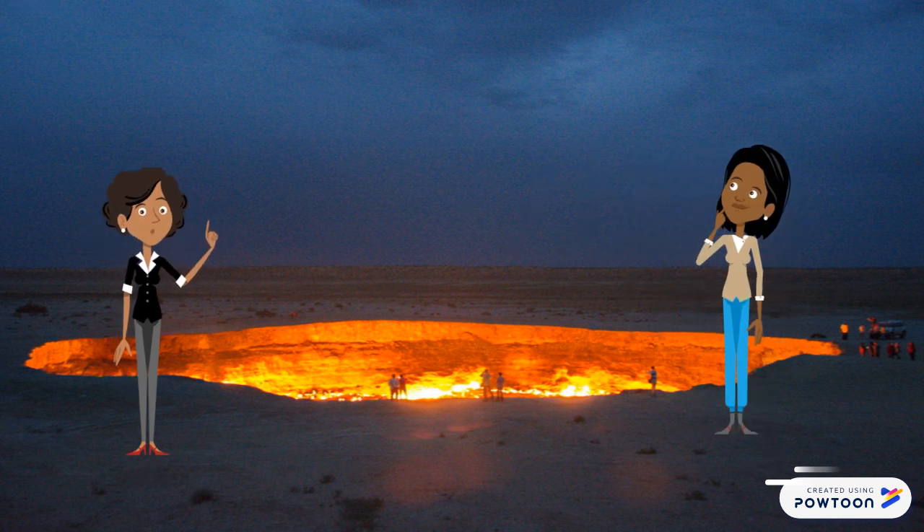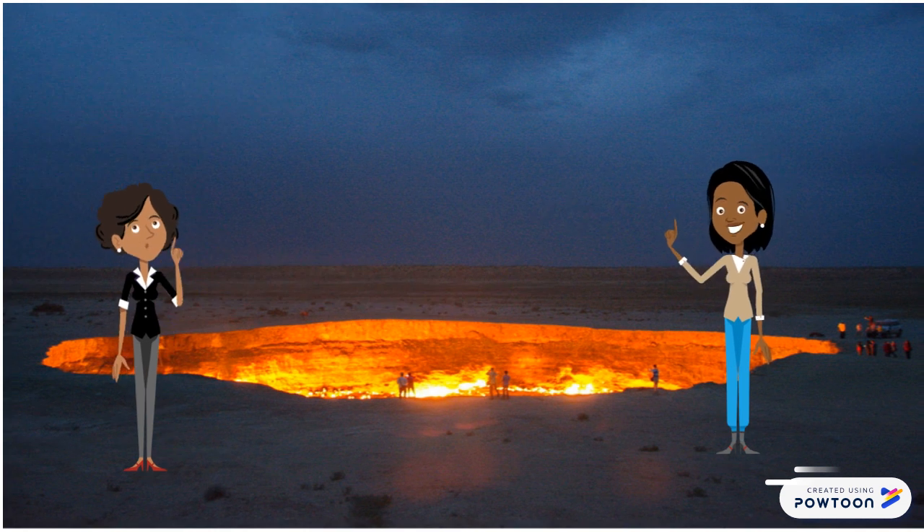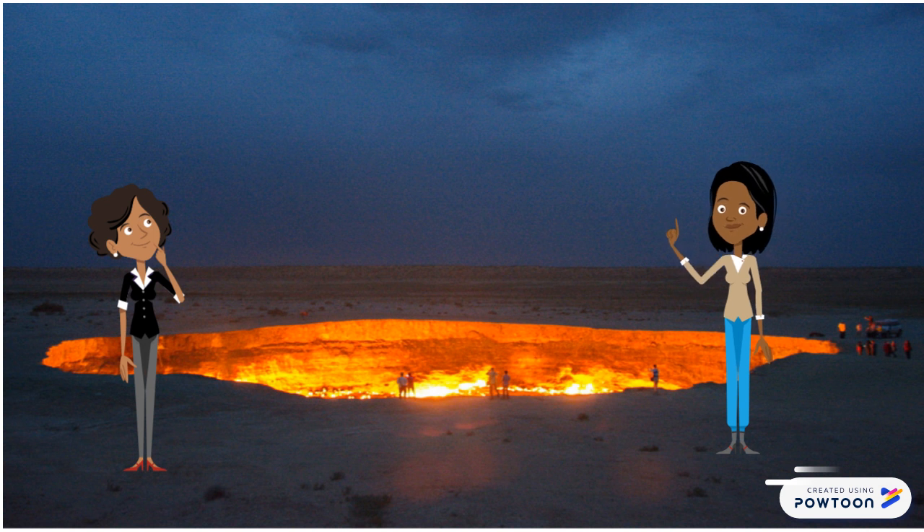In 1971, Soviet engineers were drilling on the location of the crater, searching for an oil field. But instead of an oil basin, they discovered a natural gas pocket. Soon, the ground beneath the drilling equipment collapsed, swallowing the machines and turning into a gas-filled cavern.